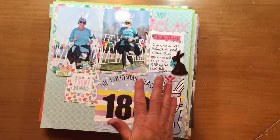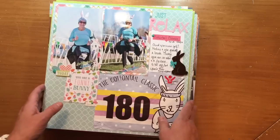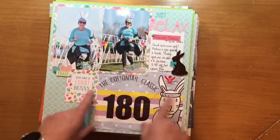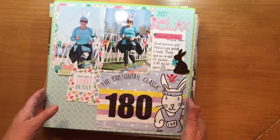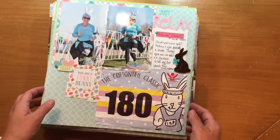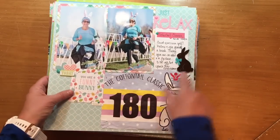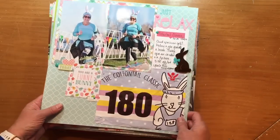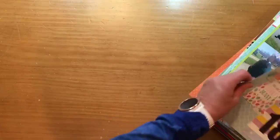I went to this retreat the weekend after Easter — I left the Thursday after Easter and just got home Sunday. Easter was a week ago, so I had fresh Easter pictures. The day before Easter we ran a race called the Cottontail Classic, so I was really inspired to scrapbook all of the Easter photos and race photos using some L Studio product and a lot of Echo Park. I also scrapbooked my race bib.